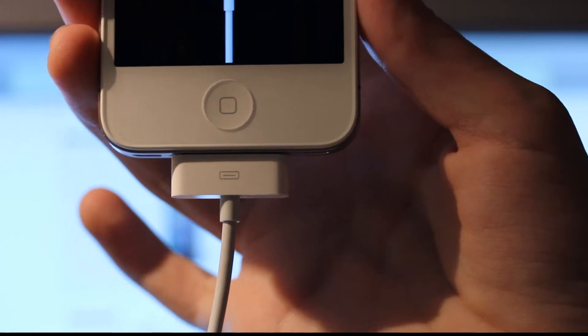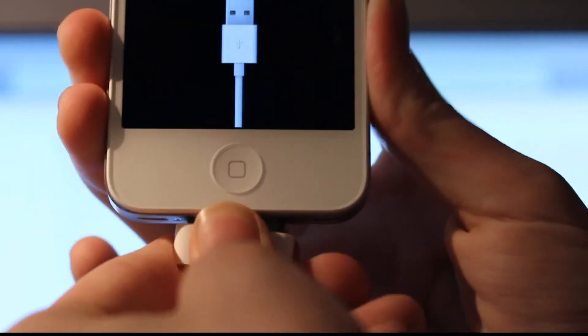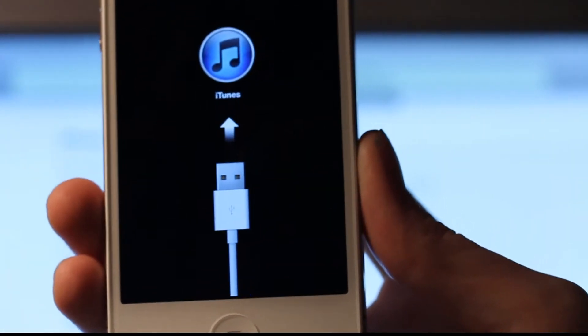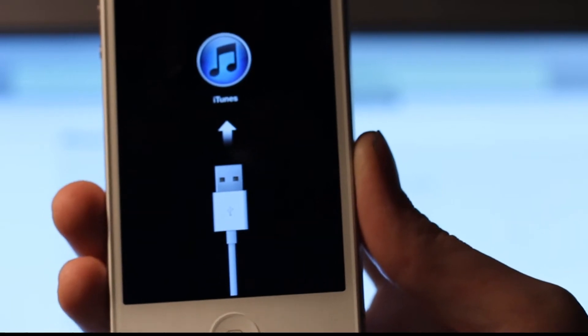Okay, do I have to reconnect it? Okay sure. Now it's installing the update.